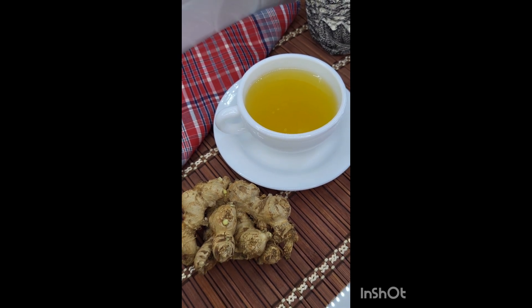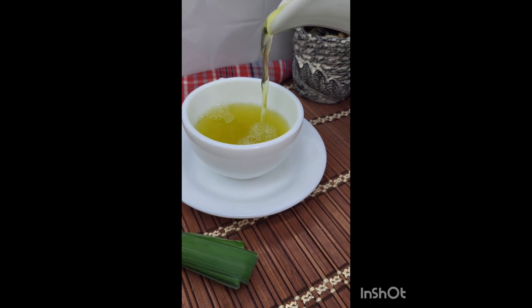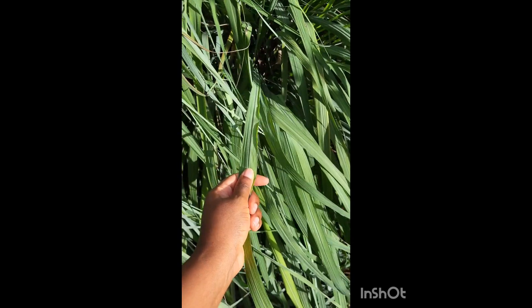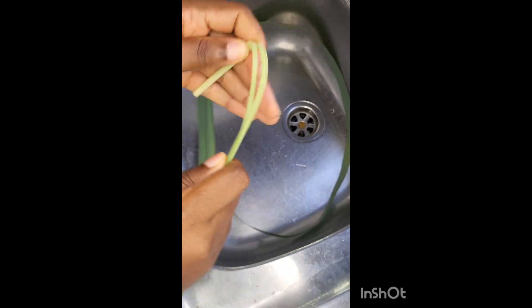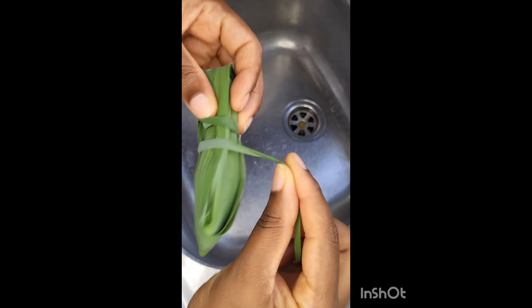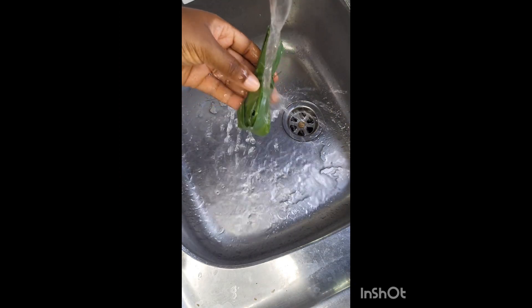Welcome to part four of my homemade tea series — today we're going to enjoy some lemongrass tea, more popularly known in Jamaica as fever grass tea. I'm going to get one blade or stalk from my plant, tie it in a little bunch, and add it to my pot with some water. I also like to add a little ginger because I think it brings out the flavor so much more — you don't have to add it if you don't want to.